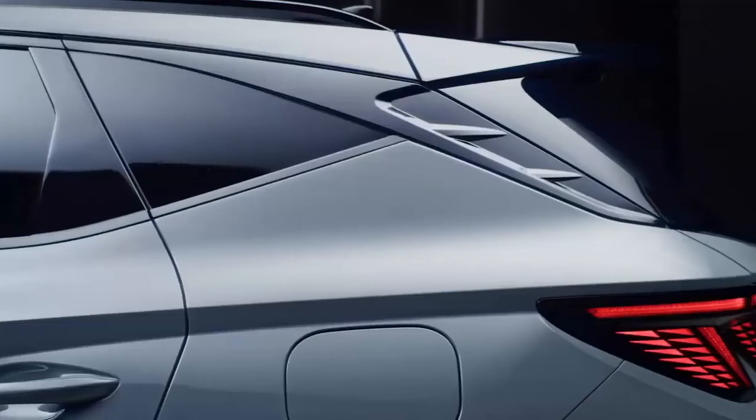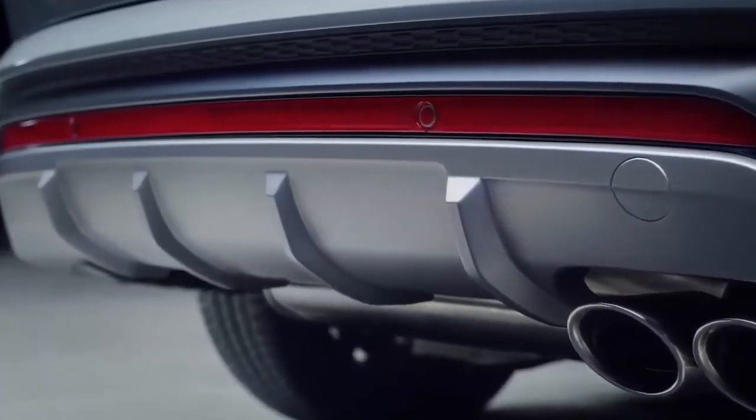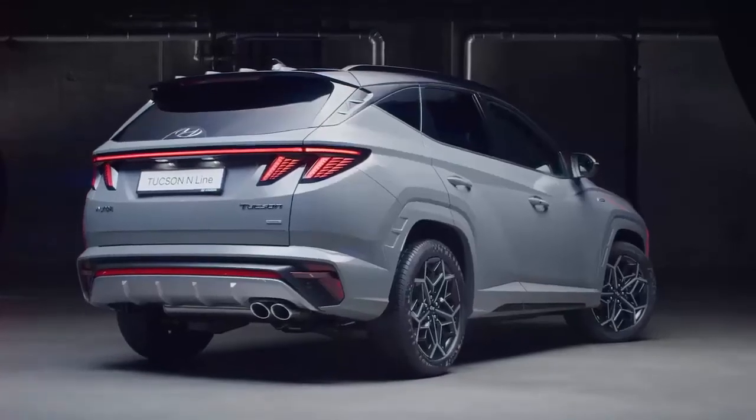At the rear you can notice the new sporty spoiler and the dedicated bumper with exhaust twin tips, which underline the cues from the world of high-performance cars.